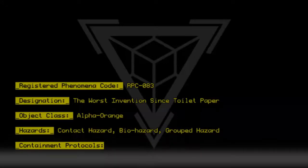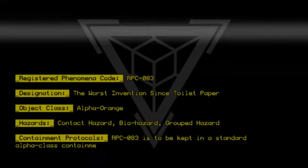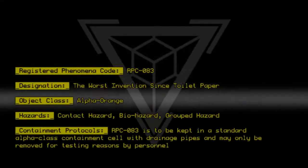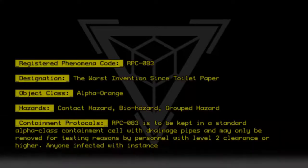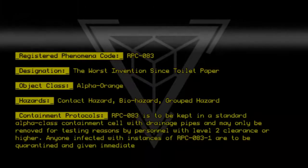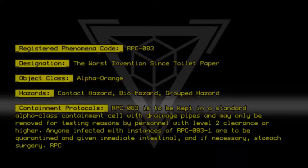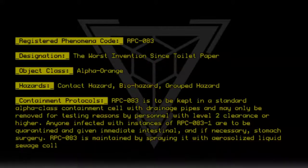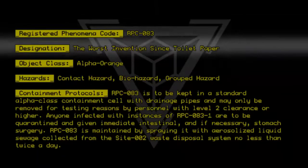Containment Protocols: RPC-083 is to be kept in a standard Alpha-class containment cell with drainage pipes, and may only be removed for testing by personnel with Level 2 clearance or higher. Anyone infected with instances of RPC-083-1 are to be quarantined and given immediate intestinal and, if necessary, stomach surgery. RPC-083 is maintained by spraying it with aerosolized liquid sewage collected from the Site-002 waste disposal system no less than twice a day.